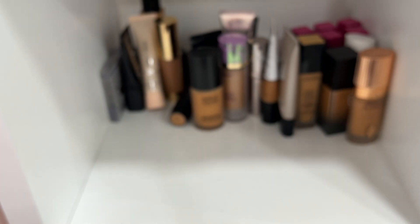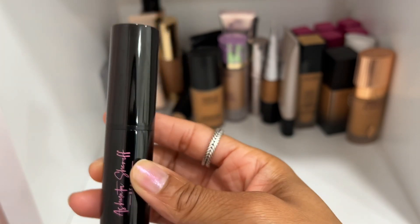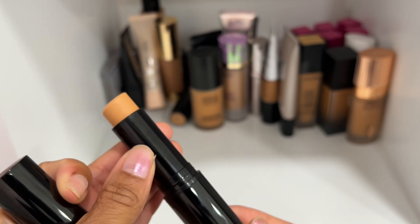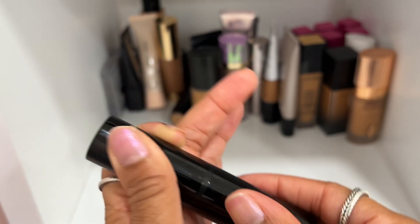This is the Ashunta Sharif Foundation Stick in shade Toasted Almond — really pretty. I don't know if she's still selling these but definitely keeping this. It was a good shade match for me.